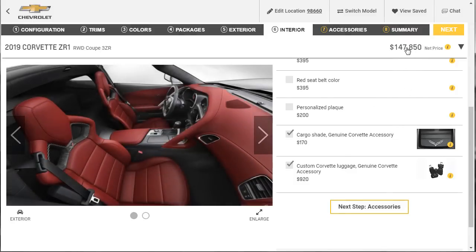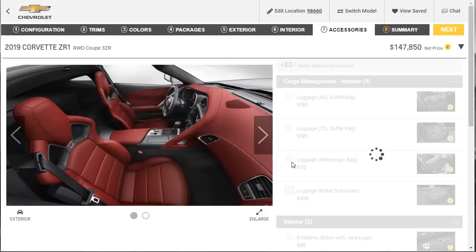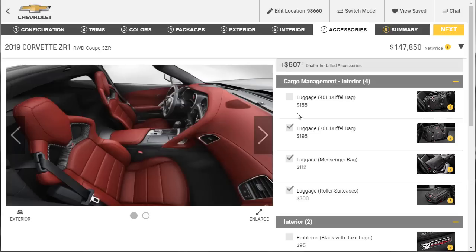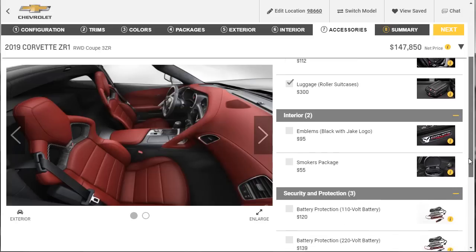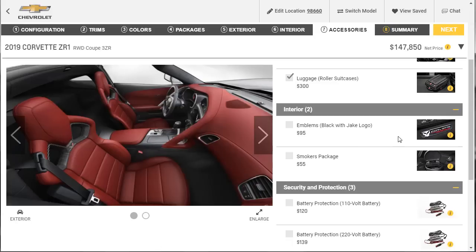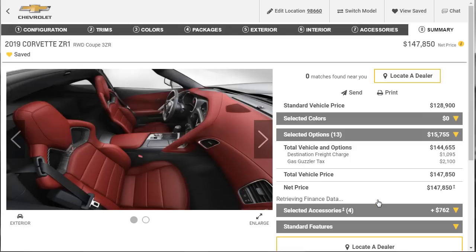We're up at $147,850 and almost done. Let's take a look at accessories — it's really just duffel bags and luggage, and I'm a fanboy so I'm on it. I want the whole experience: the engine experience, the museum delivery. Emblems and smokers package — nope. Battery tender — already did that. No need for a lock for the vehicle cover either. Let's jump over to the summary.